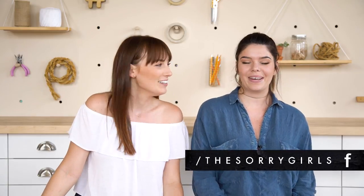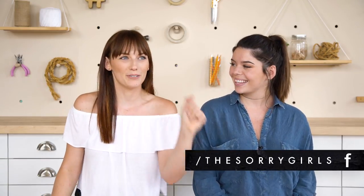Hi everyone, my name is Kelsey and my name is Becky and we are the Sorry Girls. Today we are here to give you some eco-friendly DIYs as well as a bunch of really awesome eco-friendly tips. One of you asked for eco-friendly DIYs because you were like it's really trendy right now, and I was kind of heartbroken but also excited because I think I live a semi eco-friendly life, so I jumped at the chance to tell people about it.